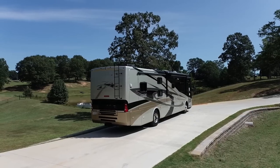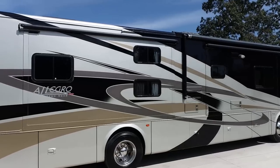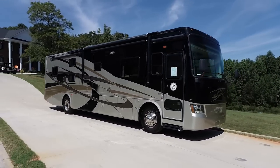Thank you so much for watching. If you're interested in this bus, please give me a call or text at 864-376-5600 — I've put that in the description as well so you don't have to jot it down. Overall, it's a beautiful bus and it will sell fast.